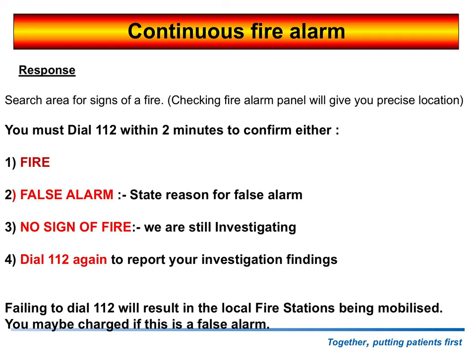You must dial 112 within two minutes. Last year we had 119 fire alarms activated, and of those 119 fire alarms, only 10 departments dialed 112. If you've got a fire, dial 112. If it's a false alarm, dial 112. It's a key number in this trust. Remember, outside the trust it's 999, but inside the trust the key number is 112 — we must be dialing that as soon as possible.